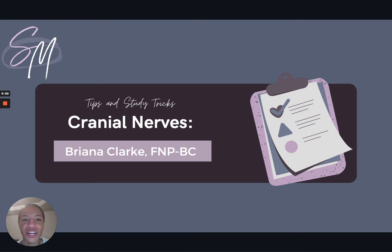Hey friends, my name is Brianna Clark and I'm one of the NP facilitators at SMNP Reviews. Cranial nerves were a complete headache for me when I was in nurse practitioner school and I absolutely dreaded all of the cranial nerve questions, but no worries — I'm going to show you some tips and tricks to help you remember those pesky cranial nerves.